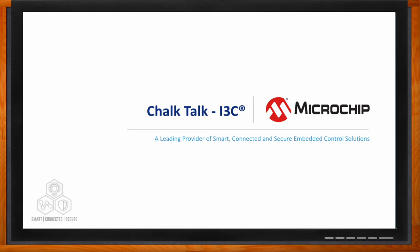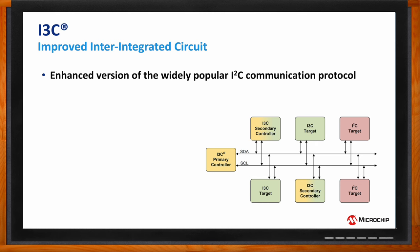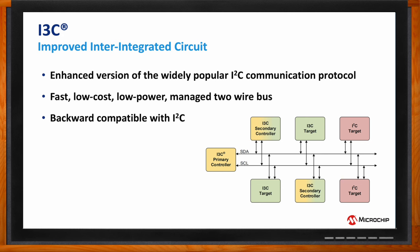Hi Toby, thank you so much for joining me today. So what exactly is I3C? I3C is the Improved Inter-Integrated Circuit — it's an enhancement of the I2C communication protocol. Those enhancements make it a fast, low cost, low powered, managed two-wire bus, with a lot of attention paid to backward compatibility with I2C, so you can have both I2C and I3C devices on an I3C bus today.